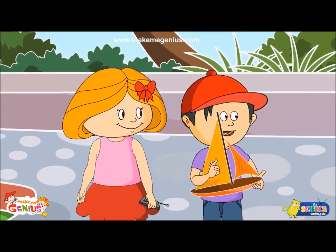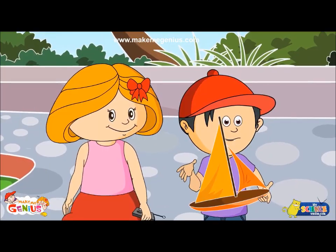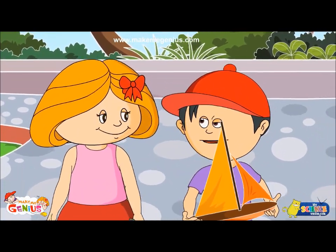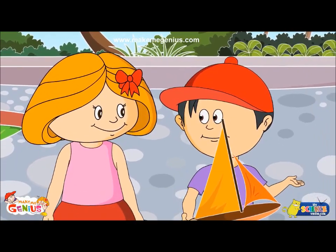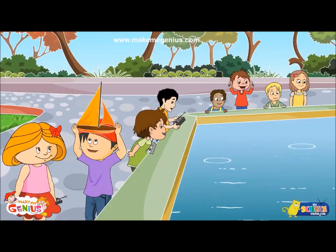I will win this championship. My boat will leave all the boats behind. I am sure of that. Have you checked the boat? Check for what? That it does not have any holes. No, it does not have holes.